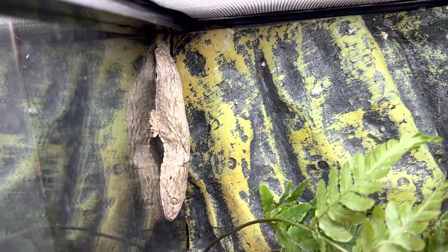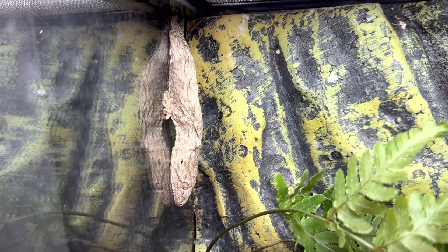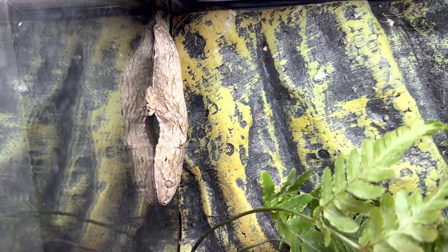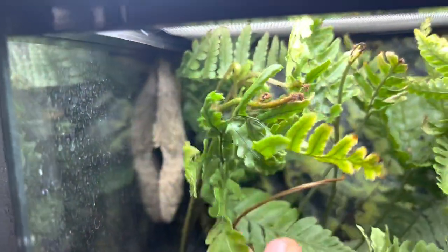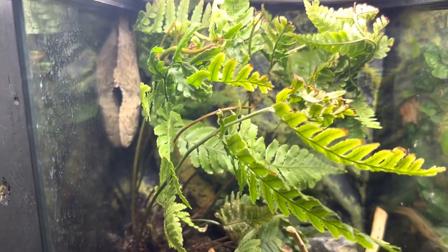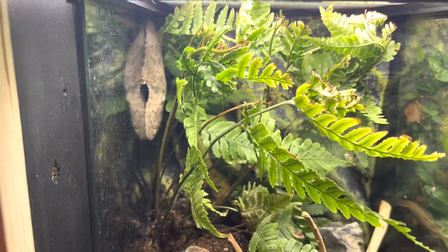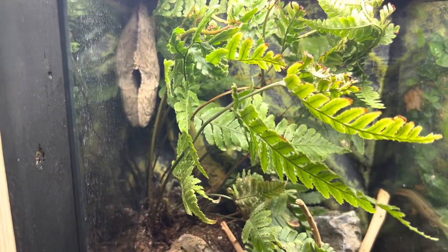This specific morph is a Pine Island Leachianus, or a Leachianus gecko. These guys get really big and are super cool. We wanted to do a very awesome care guide for you, and so that this local subscriber can take better care of his Leachianus since he just picked one up — he asked us to do this.